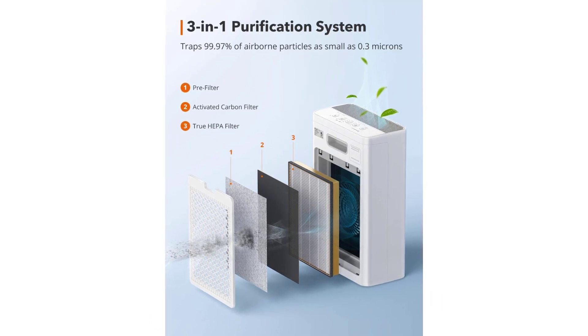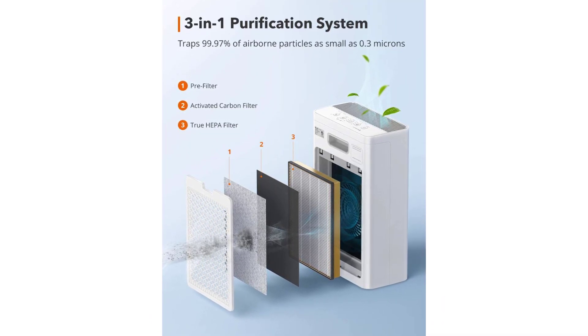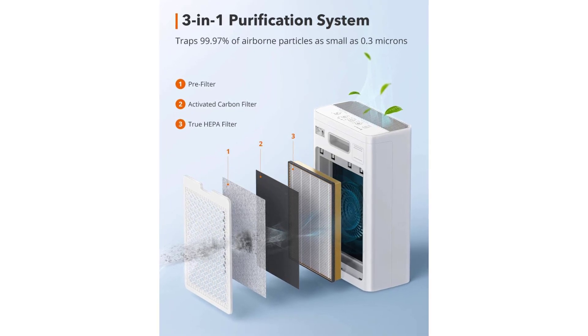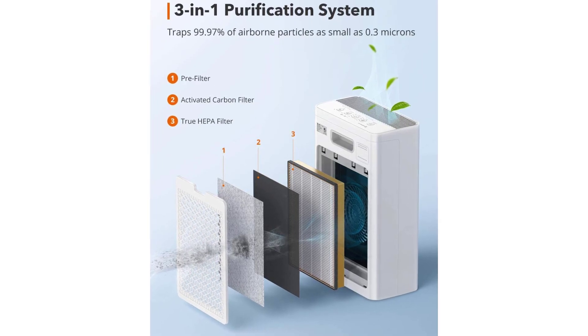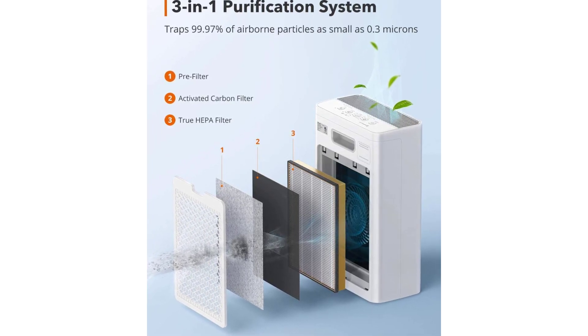4-in-1 functionality. Air purifiers for the room include sleep mode, auto mode, timer, negative ion mode, and 4 fan speeds — low, medium, high, turbo. Select the suitable mode and speed to purify the air effectively and efficiently.